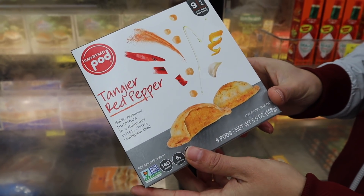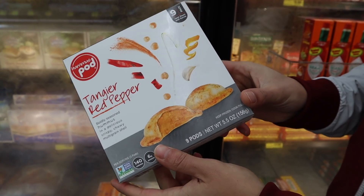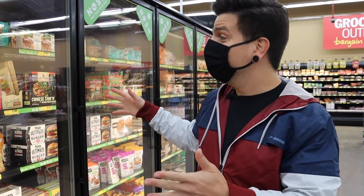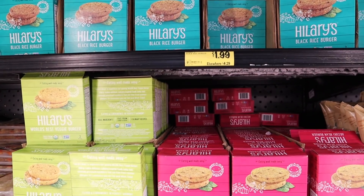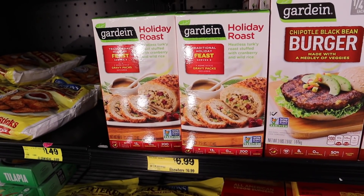Next, we found these red pepper hummus pods. I haven't actually seen these or tried these either, but they're just $1.99, and I'd definitely be curious to see how these taste. And now here's the official vegan section, and this is really impressive. They have so many different things, like these Hillary's burgers for just $1.99 a box, and they also have this Gardein holiday roast for just $6.99 — ordinarily it would be like $15 or $16 anywhere else.